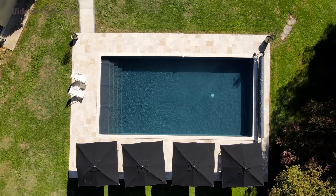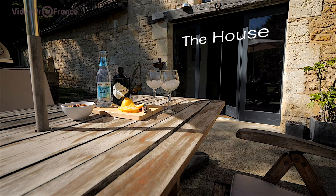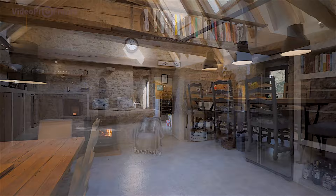Behold the centrepiece: a heated spring-fed saltwater swimming pool in a tranquil garden setting. Welcome to the privacy of your sunlit, mellow stone-built new home. In the stunning kitchen diner, find freedom to make your heart sing — exposed beams and sandstone walls.